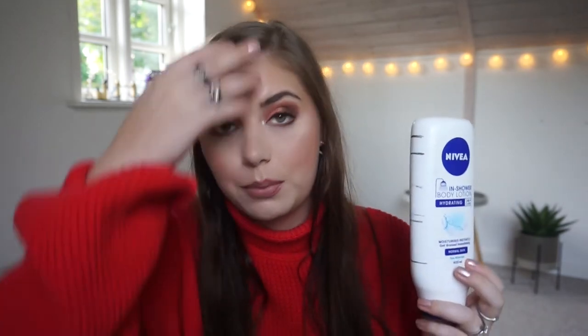I've sometimes been lazy and used this instead of regular body lotion. I'm going to have to get better at using body lotion because I can't buy this anymore and I don't know any cruelty-free brands that do this type of product. So if you know a cruelty-free brand that does an in-shower body lotion, please let me know.